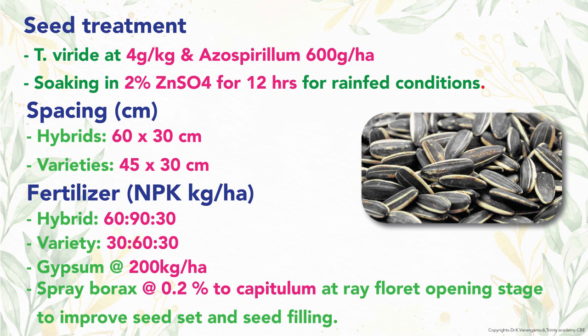For hybrids, the recommended fertilizer is 60, 90, and 30 kg NPK per hectare, while for varieties it is 30, 60, and 30 kg NPK per hectare. Besides, 200 kg of gypsum is applied.